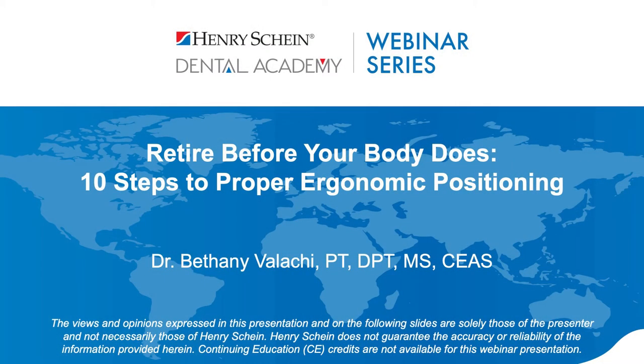Good evening and welcome to the Henry Schein Dental Academy webinar series. My name is Adam and I'll be your moderator. Dr. Bethany Vallahi is back with us tonight, this time reviewing 10 steps to proper ergonomic positioning. If there are any questions during the webinar, please type them into the Q&A section of your control panel and we'll reply via email within two business days. Henry Schein is not offering CE credit for viewing or attending this presentation live or on demand. Dr. Vallahi, take it away.